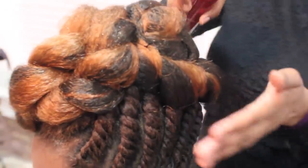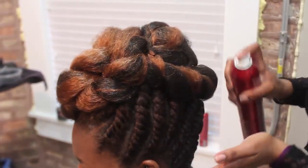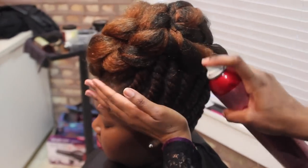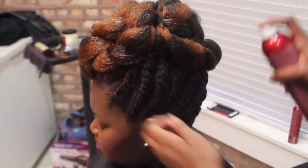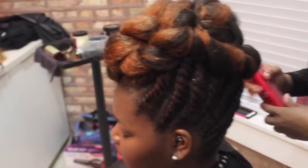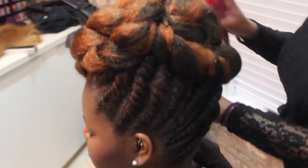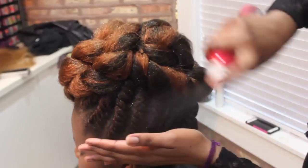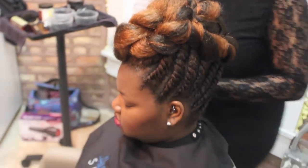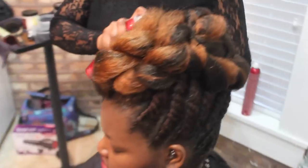This is a light-hold product and it's just to help keep the style more intact without a heavy spritz. And then the Rack to Shine is just to add some additional sheen — I'm going to focus that more on your flat twists and your scalp.